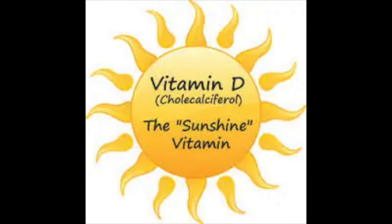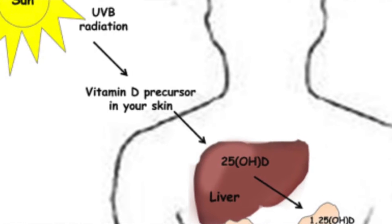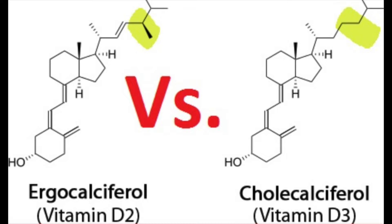First, what is vitamin D? It's referred to as the sunshine vitamin and it's unique because vitamin D is made in the skin when we expose ourselves to sunlight. There are two main dietary types of vitamin D including ergocalciferol, which is vitamin D2, and cholecalciferol, which is vitamin D3.